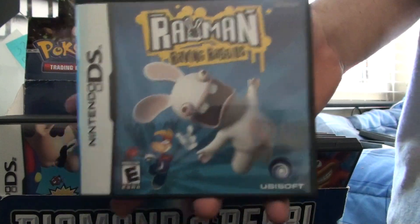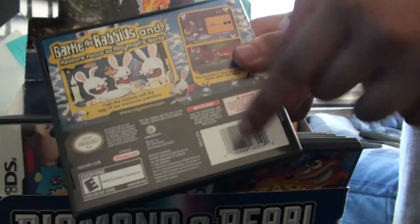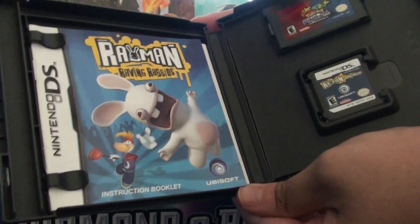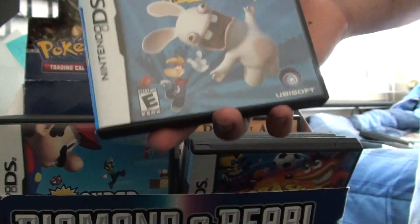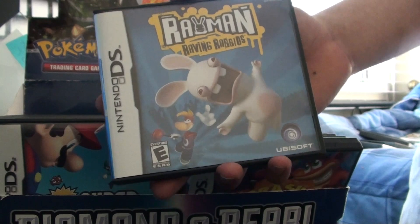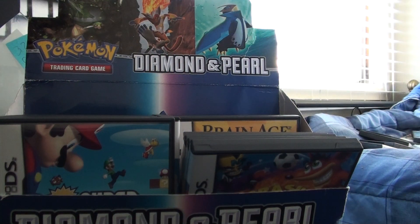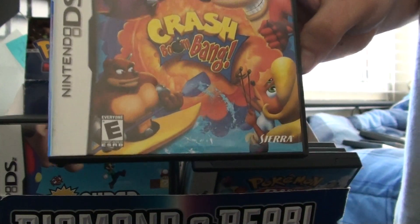Rayman Raving Rabbids — this game has some nice music. No multiplayer. It's basically a platformer. I do not remember much of this game. I just remember that nice song, 'Girls Just Want to Have Fun.' This was a very dark period in Rayman's time — if you're a Rayman fan, you'll understand. Canceling Rayman 4 for the Rabbids, that's very unfortunate. It was tough being a fan during that period.